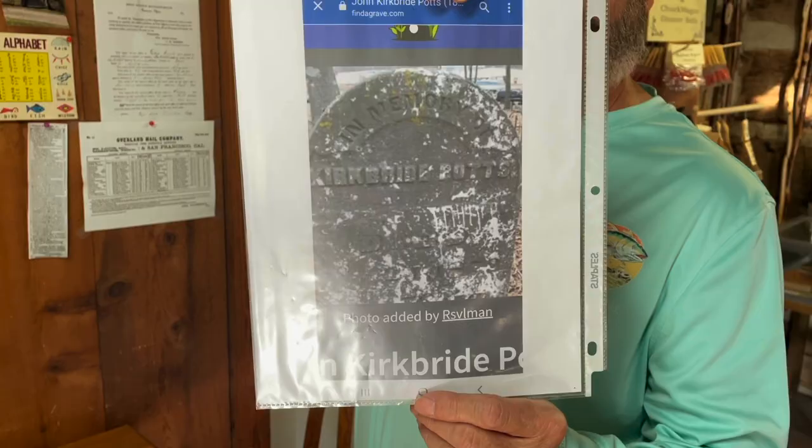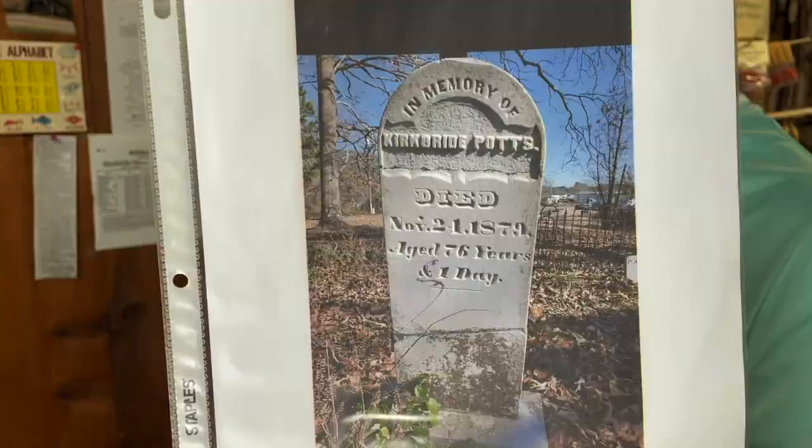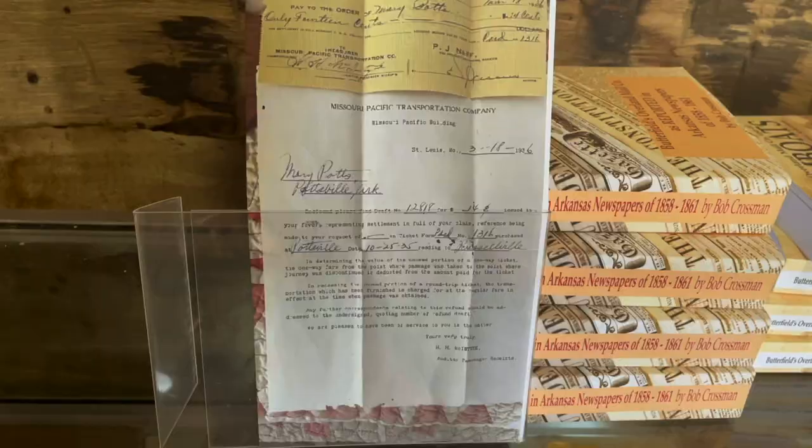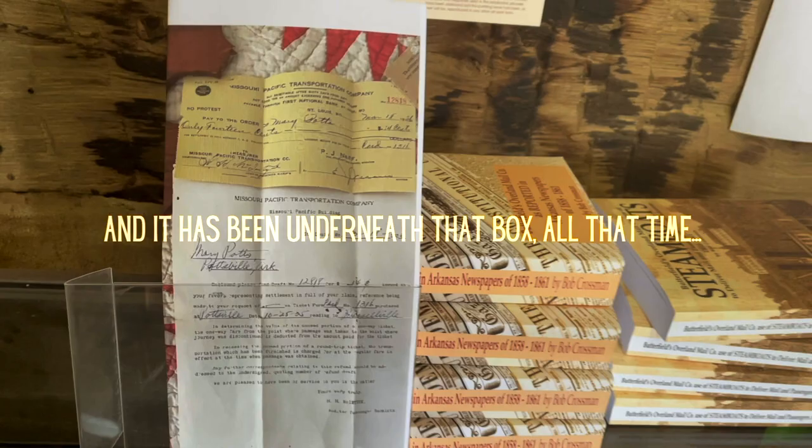This is his headstone, when I found it. That's amazing. If you live in a place like this and you've got the job you've got, you gotta be nosy. You gotta be curious. And it has been underneath that box all that time.